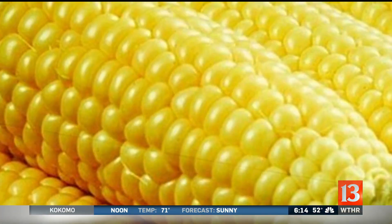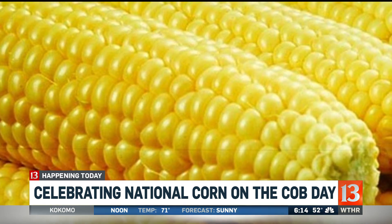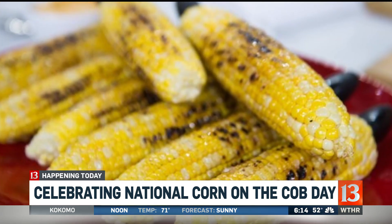Today we're celebrating a holiday you might not be all that familiar with — National Corn on the Cob Day. Carlos has found some fun ways to dress up your day and feel like celebrating.